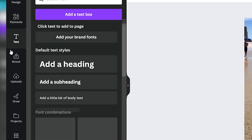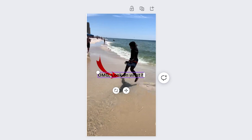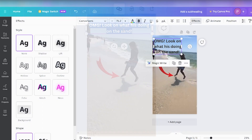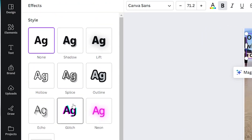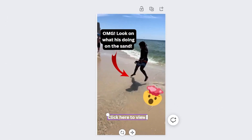For the text component, Canva's text tool is a treasure trove. You can add catchy, compelling descriptions that encourage users to click on the link and view your TikTok video. Experiment with different fonts, colors, and sizes to make your text stand out. Canva's flexibility and vast library of design elements ensure that you can create pins that not only look professional but also drive user engagement.